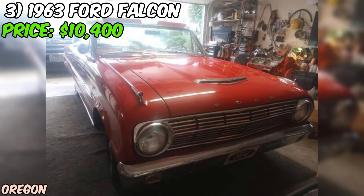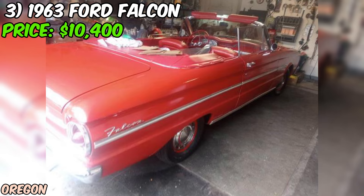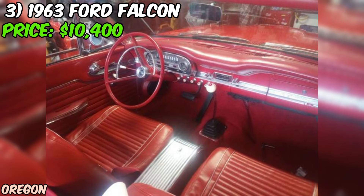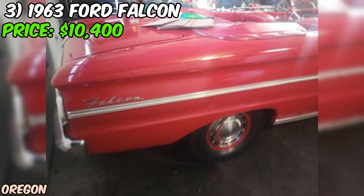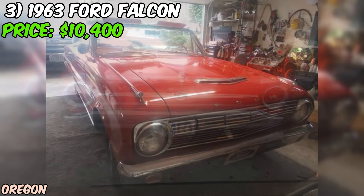We've got a real gem for you: a 1963 Ford Falcon that's ready to hit the road and turn some heads. This beauty is currently up for grabs on Craigslist for just $10,400, and it's a deal you don't want to miss. The seller mentions that the car is in good condition, which is great news for anyone looking for a classic ride that's ready to roll. The Falcon is powered by a six-cylinder engine and features a C4 three-speed automatic transmission, which is an upgrade from the older two-speed.